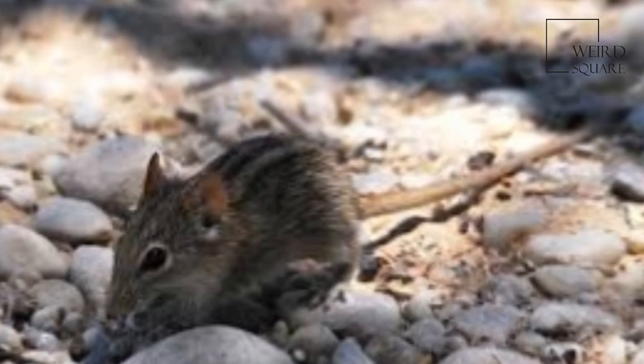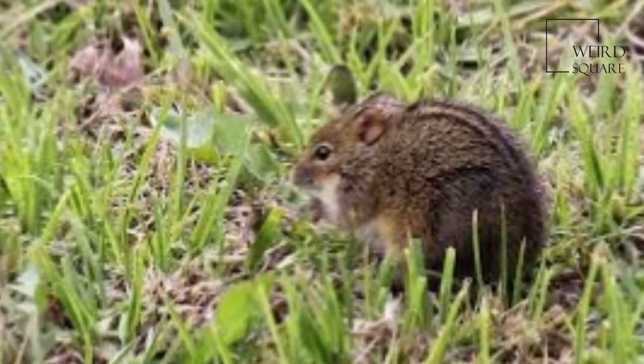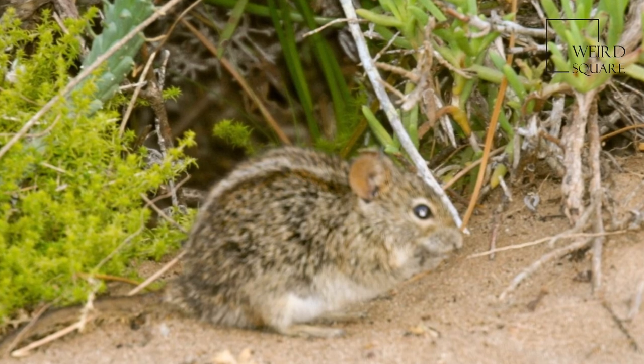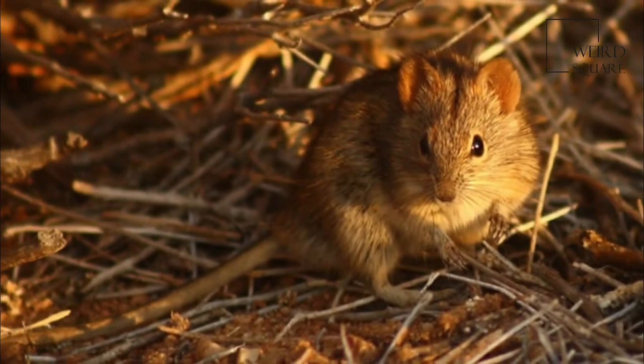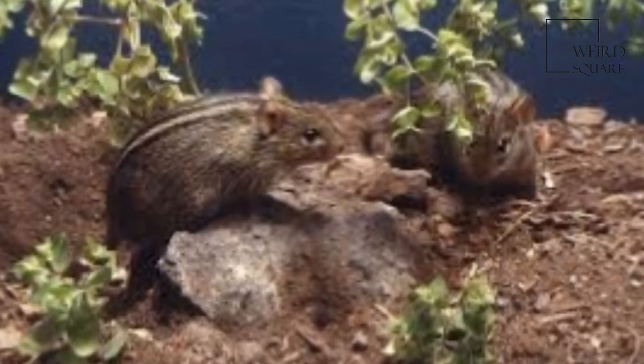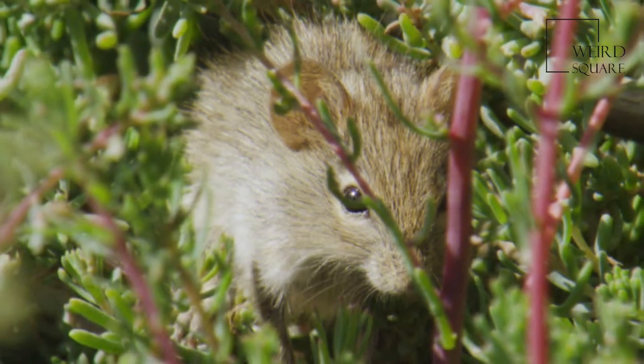Rhabdomys species are important prey items for many species of snake, and for small to medium-sized carnivores such as the caracal, serval, wildcat and black-footed cat, jackal, and several species of mongoose. They also are major food items for several species of birds of prey. Even owls take advantage when they catch the mice during their crepuscular activity.